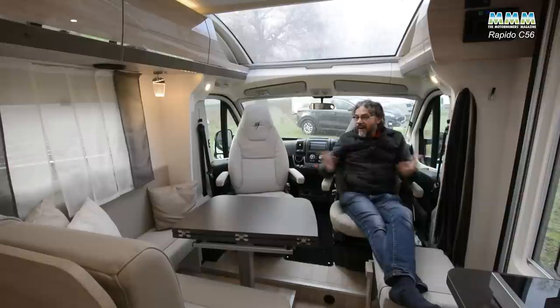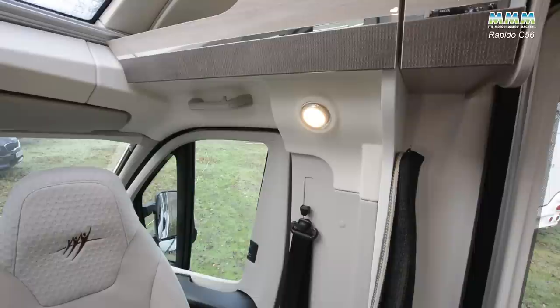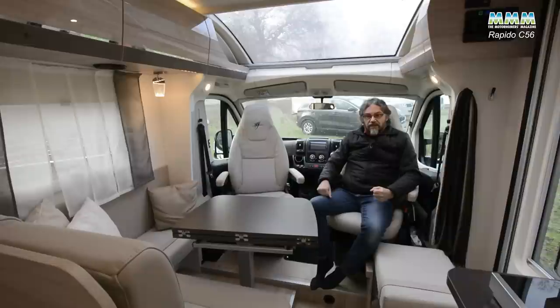There are other nice little details too. I like the Art Deco style reading light; I love this big over-cab sunroof. Reading lights in the cab — how often are those missed out? Coat hooks by the door as well — another practical touch.